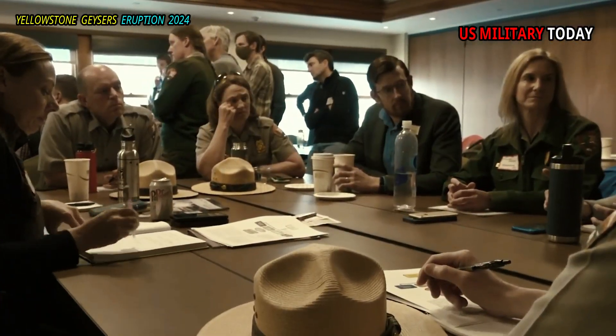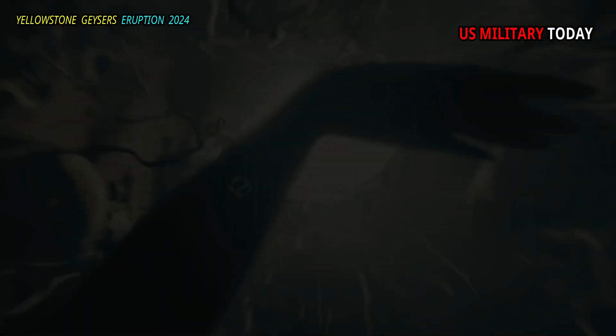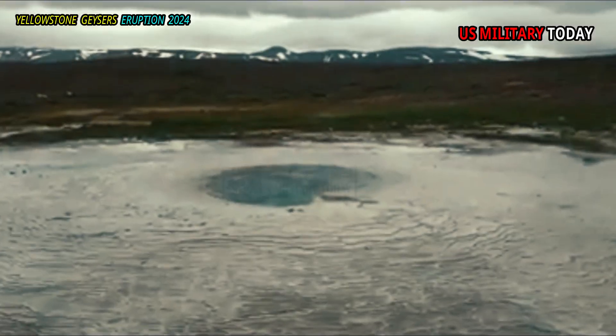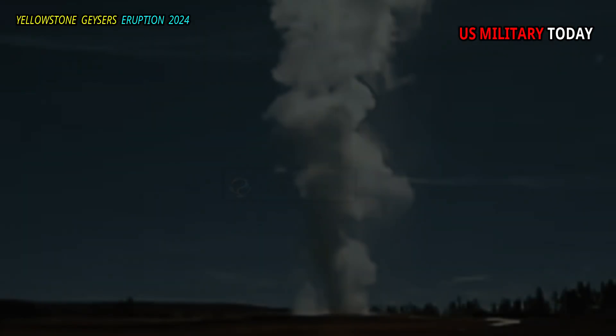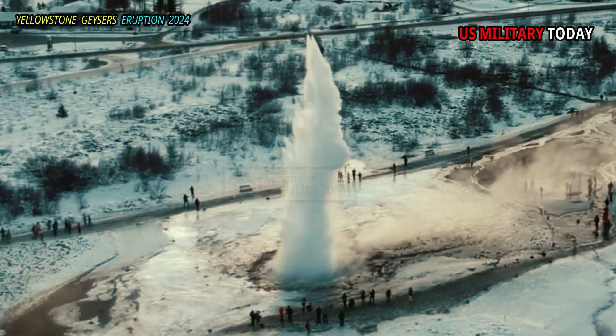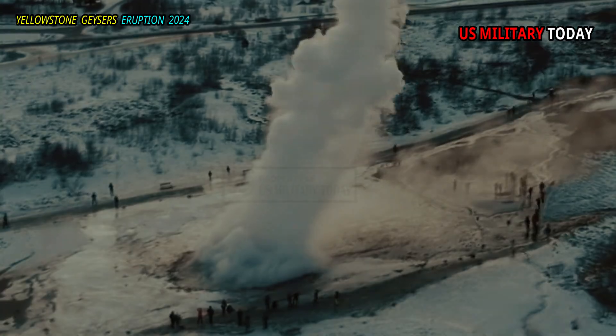The team found answers to these two questions by comparing the column heights of 11 different geysers in the United States, Russia, Iceland, and Chile with the estimated depth of the water reservoirs where the eruptions occurred. They found that the deeper the reservoir, the higher the eruption jets.